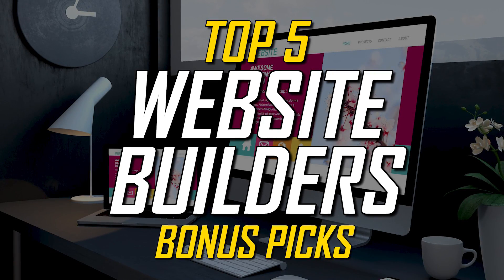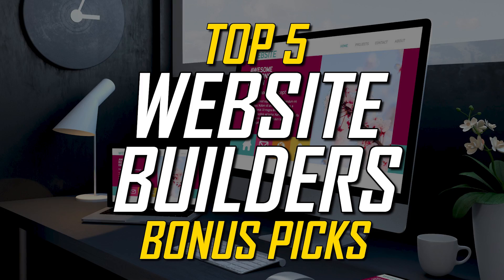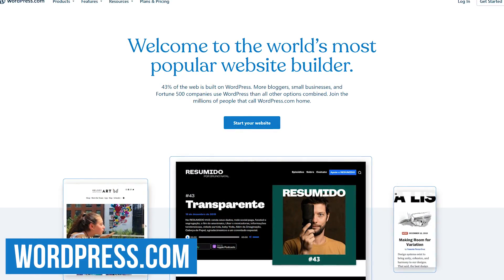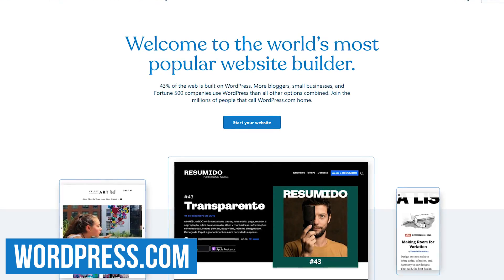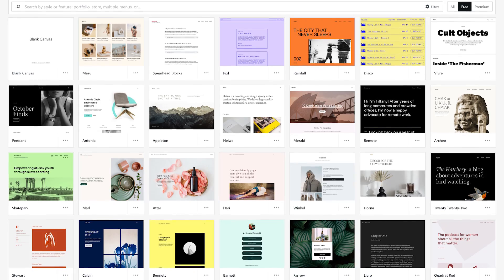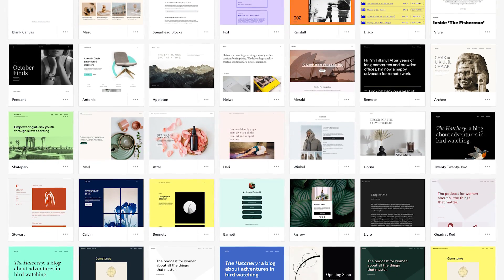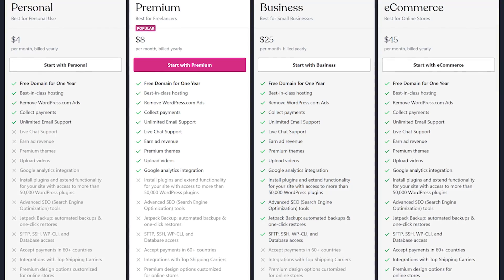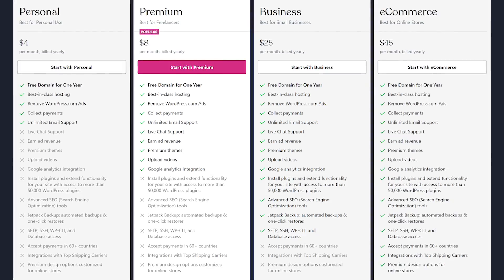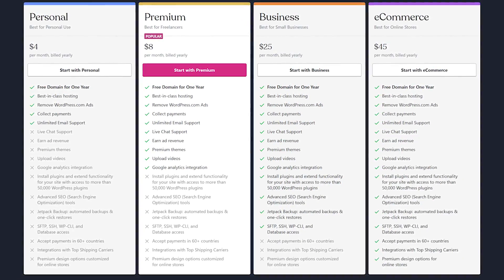Before we get to our top two picks, here are three bonus website builders that are more specialized that just might be worth checking out. WordPress.com — not to be confused with the self-hosting platform WordPress.org — is a hosting service that's great for bloggers wanting a website to host their blogs. They offer dozens of themes along with thousands of easy-to-install add-ons to enhance the functionality and look of your site. They do offer a free basic plan, but you'll have to deal with ads on your site from WordPress.com. To remove their ads and get more essential features, plans start at $4 per month.